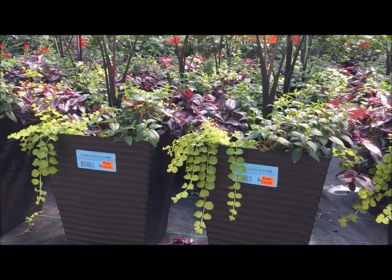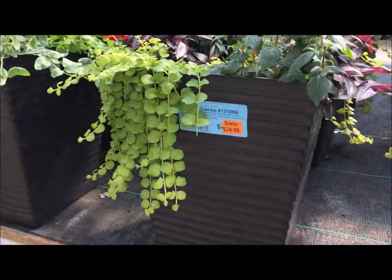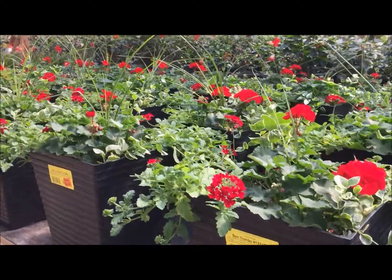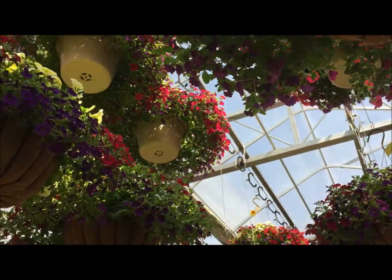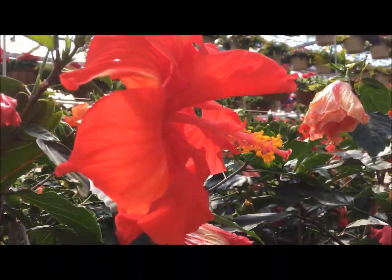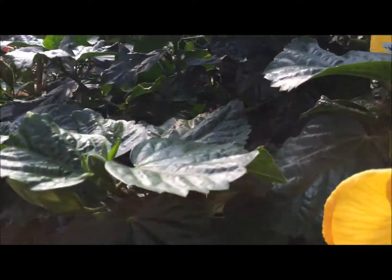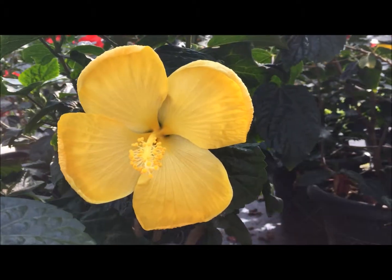So if you want to look at this Proven Winners Patio mix, they have them right in the pot at pretty good prices. This is a mix of pretty leaves and colorful flowers. Of course there are hanging baskets on the ceiling. What do you think of these purple ones? This is the section where they have the hibiscus and I just love those flowers. Look at the yellow hibiscus.